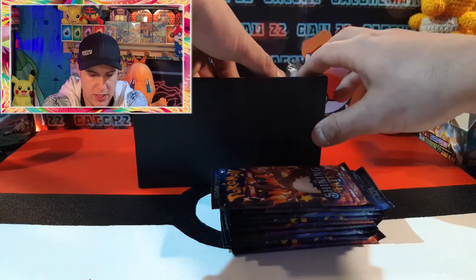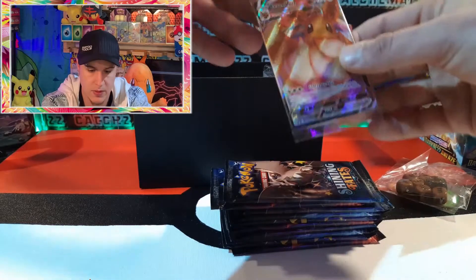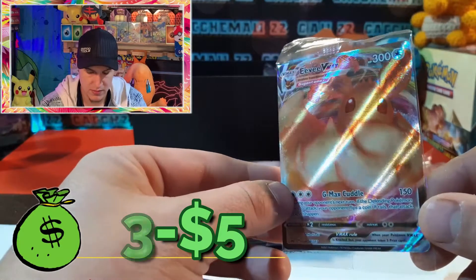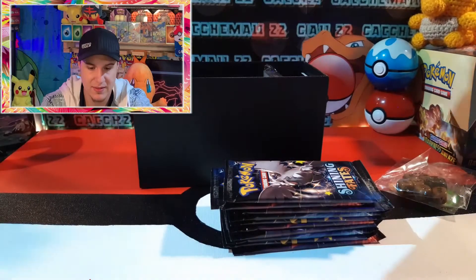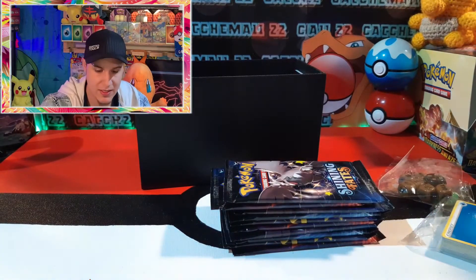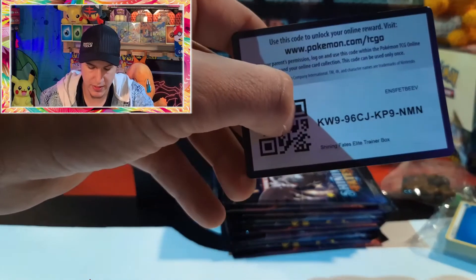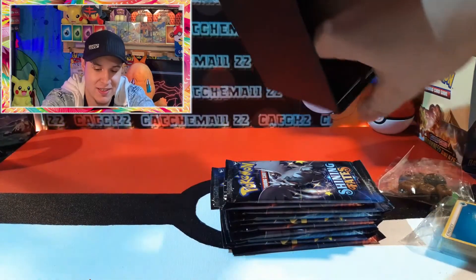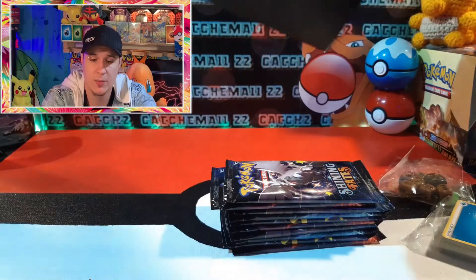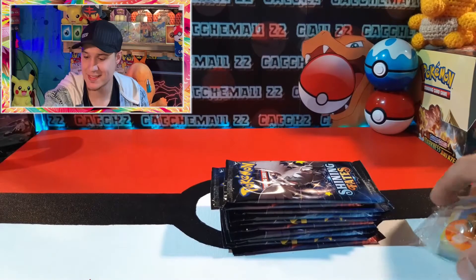Beautiful packs - there's one left in there though. I forgot about the promo - big ETB V-MAX promo that comes with it. Nice, that's very cool. Energies! There are the sleeves to add to the sleeve collection. We got the code card - definitely giving that away. Let me know if you pull that big bad Charizard. And dividers - that's it. These dividers do come in handy when I'm organizing bulk and separating things. And that will do it for what's inside the ETB.